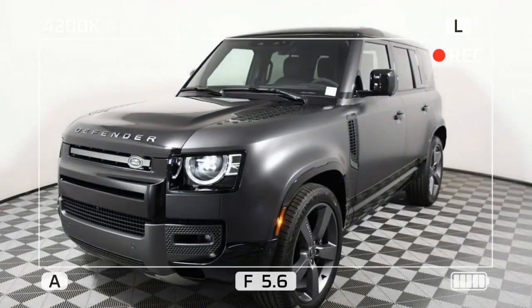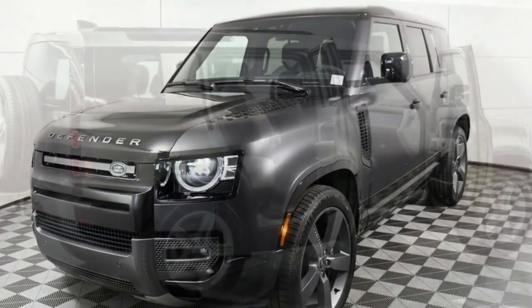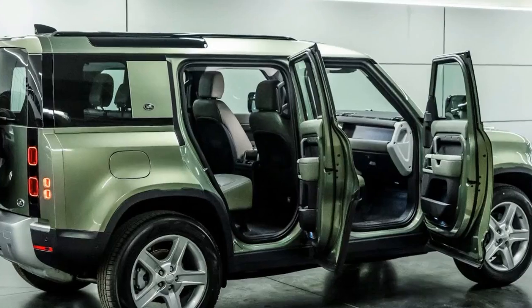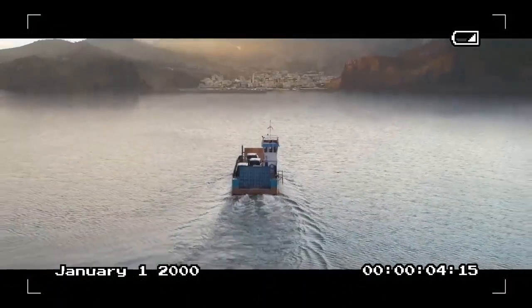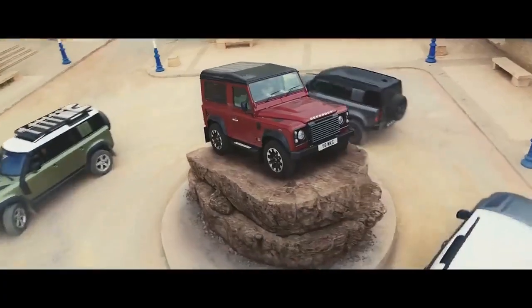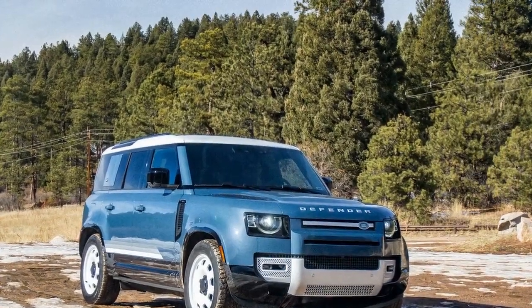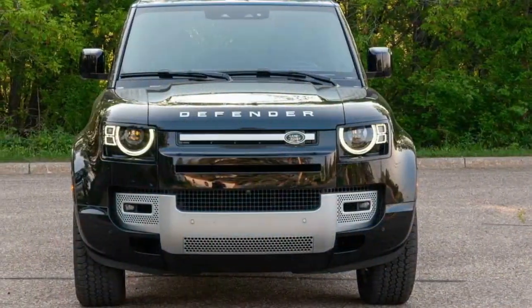Performance and Off-Road Capability: Under the hood, the 2024 Defender 110 offers multiple engine options, including a 2.0-liter turbocharged four-cylinder, a 3.0-liter inline-six with mild hybrid technology, and a powerful 5.0-liter supercharged V8. These engines are paired with an 8-speed automatic transmission and all-wheel drive, ensuring robust performance on various terrains. The Defender 110's off-road credentials are further enhanced by features like adjustable air suspension and Terrain Response 2.